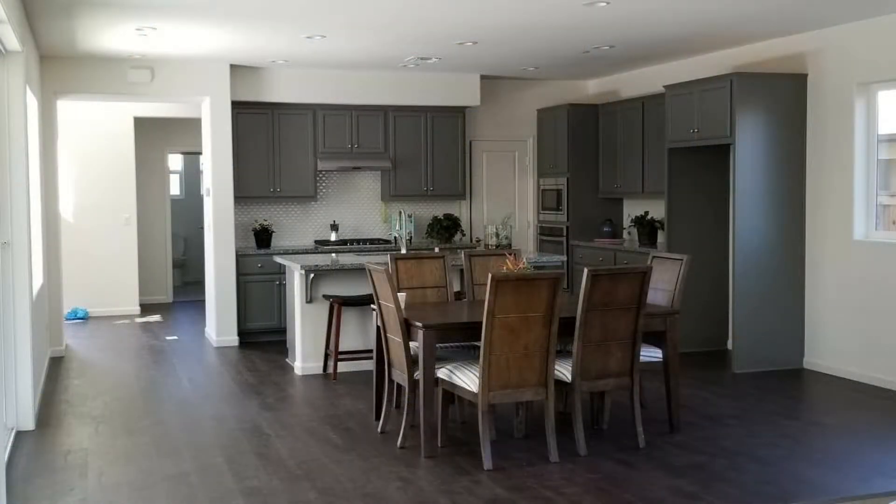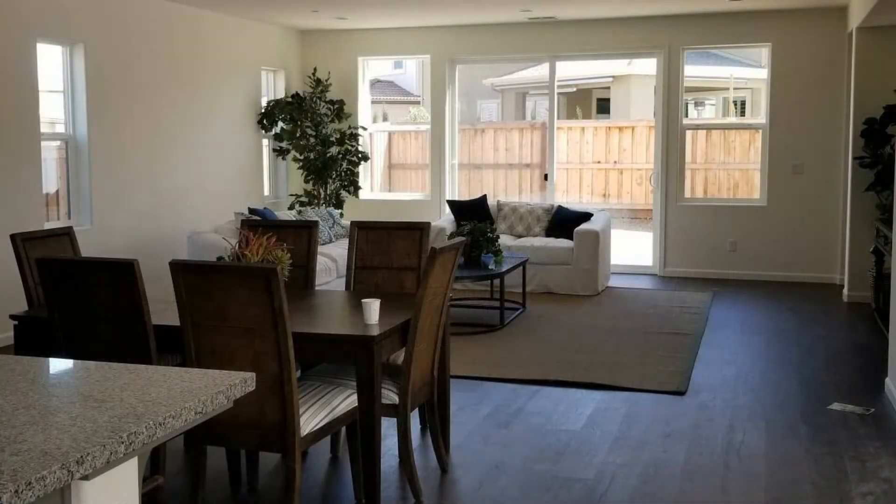This one-year-old home features four bedrooms, three full bathrooms, and a loft. The home has an open floor plan that allows the living room, the dining, and the kitchen to flow seamlessly together.